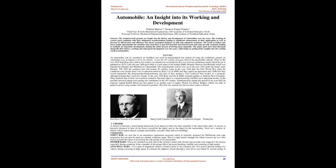The year 1890 gave birth to a new name in the market — DMG, Daimler Motoren Gesellschaft — which was founded by Daimler and Maybach in Cannstatt. This manufacturer sold its first car in the year 1892 under the brand name Daimler. By 1895 the company had sold around 30 vehicles. Later in the year 1924, after the First World War, Benz & Cie and DMG signed an agreement until 2000 to standardize design, production, purchasing and sales.